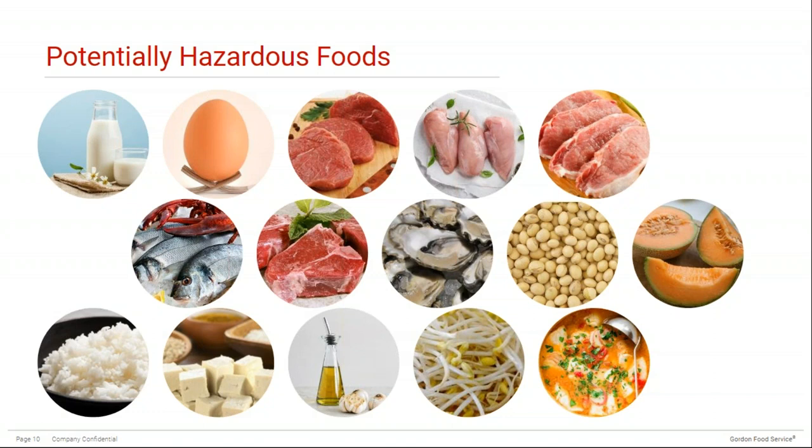Potentially hazardous foods include milk products, shell eggs, beef, chicken, pork, fish, lamb, shellfish, soy products, sliced melon, rice, tofu, garlic and oil emulsions, bean sprouts, and soups and stews. Aside from potentially hazardous food, another concern is when ready-to-eat foods become contaminated through cross-contamination.